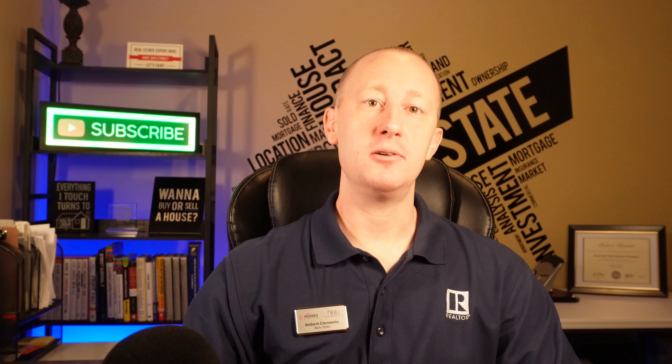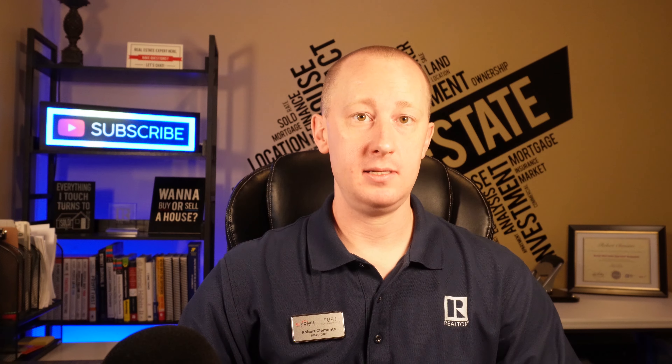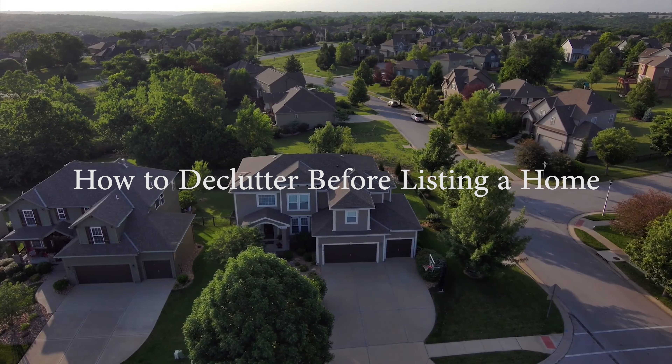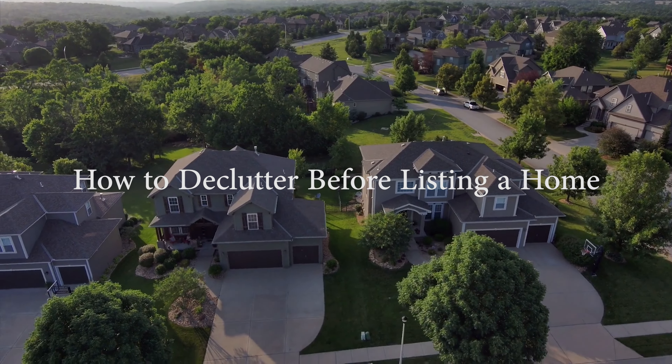Hey there and welcome back to our channel. If you're thinking of listing your house, decluttering is a crucial step in the process. In today's video, we'll guide you through the steps to declutter your house, make it more appealing to potential buyers, and ultimately help you sell faster and for more money.